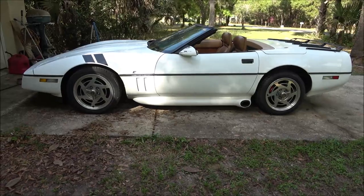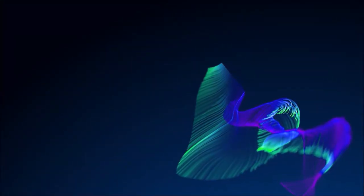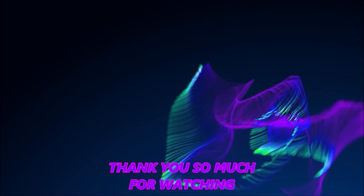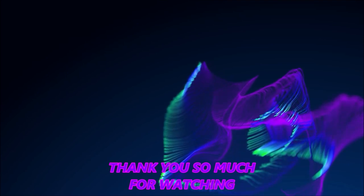All right guys, thanks for watching — appreciate it. Shea Bear, the myth, the man of legend. That's all for now, we'll see you in the next one. Bye bye guys, take care.